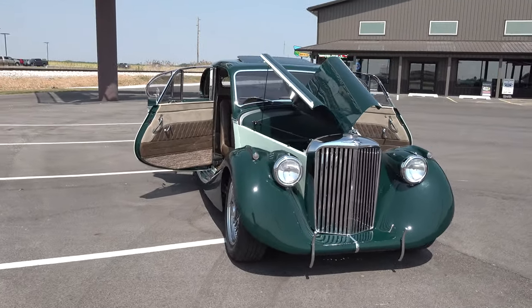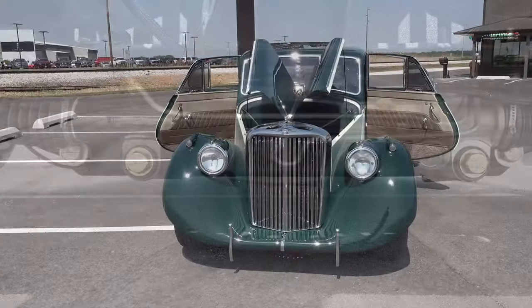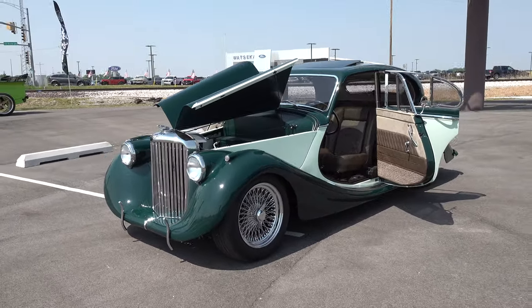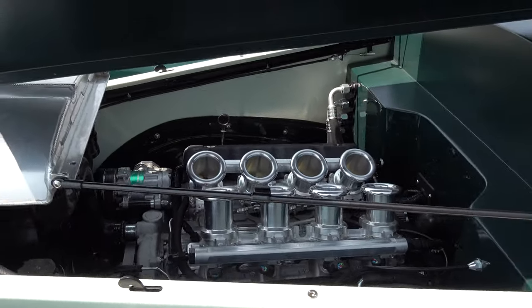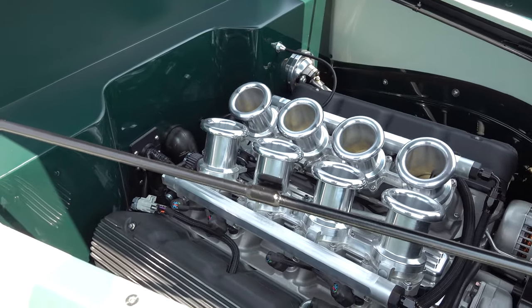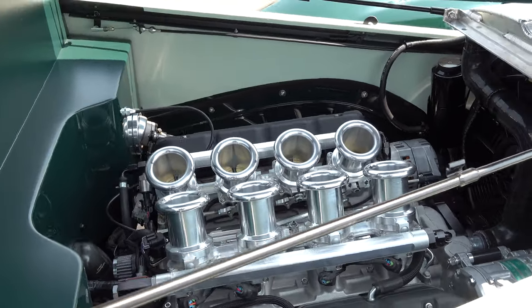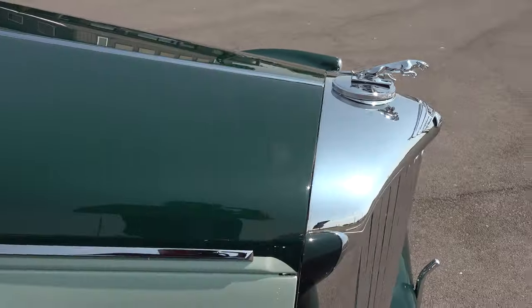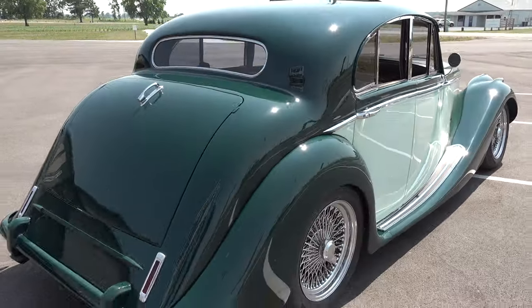We did a bunch of body modifications — custom paint, reworked all the fenders, got rid of a bunch of the accessory lights on the front, put nerf bars on there instead of the big clunky bumpers they had. The rear bumper is a little bit stock and a little bit Camaro, and we integrated the exhaust into it so it kind of just goes away. And it's on air ride, level smart — you fire it up and it goes right to the right height. If you go to a drive-through on an angle, it'll level itself out so the car sits straight.